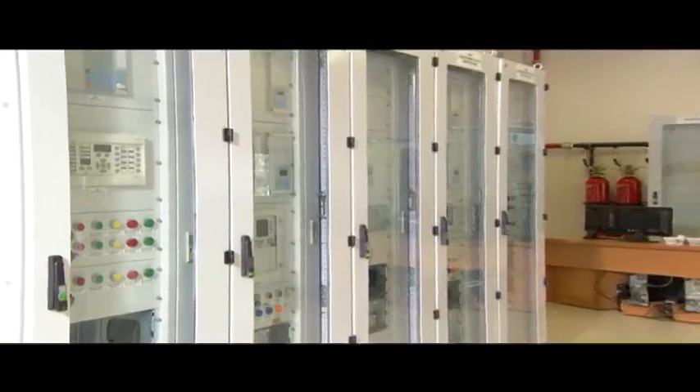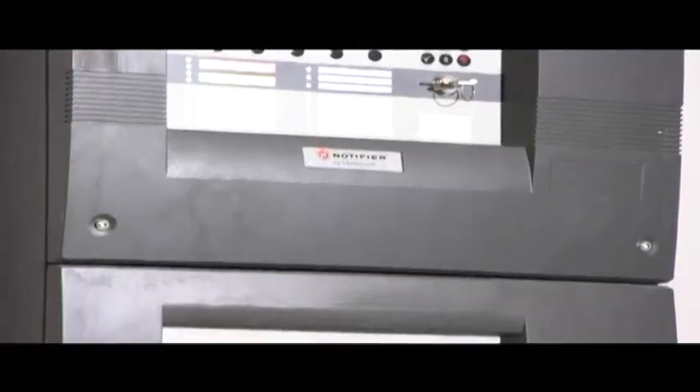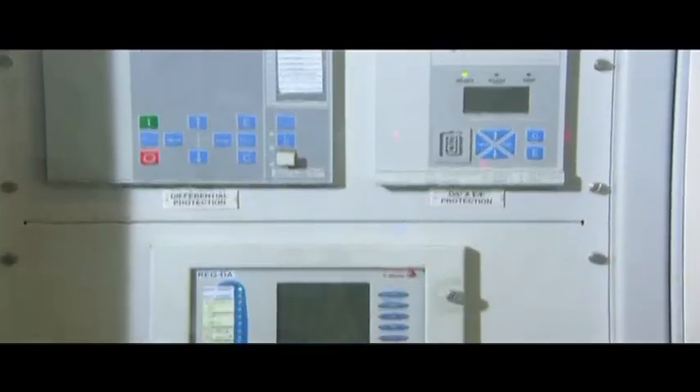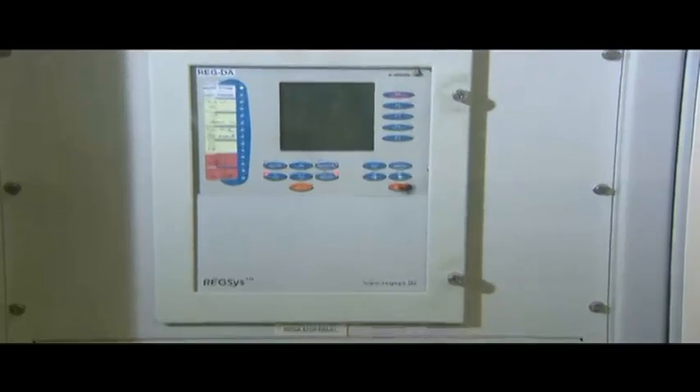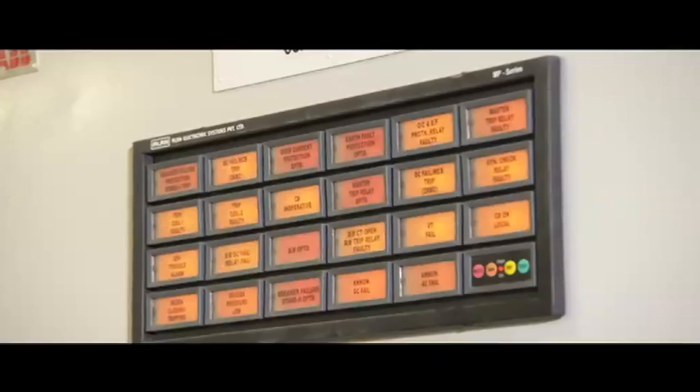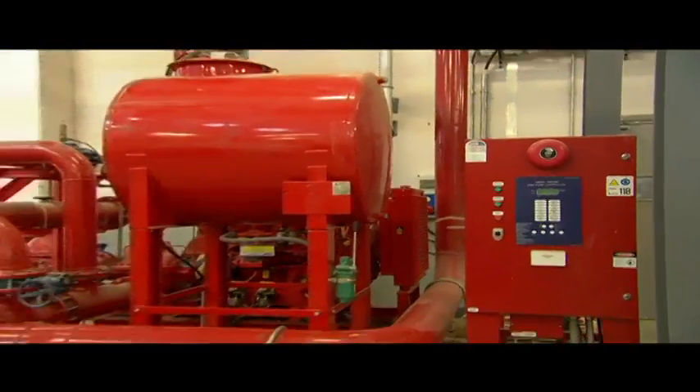That station is equipped with advanced SVC equipment to raise the power capacity from the public electrical network and to reduce the impact on the power. The facility applies a strict professional system for the protection of employees.